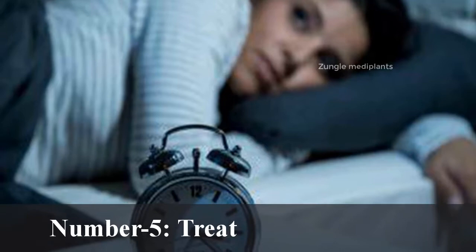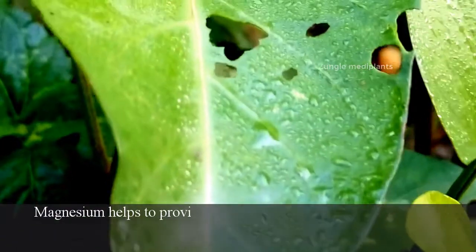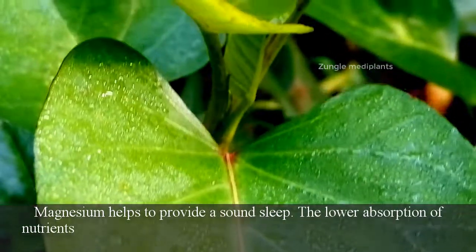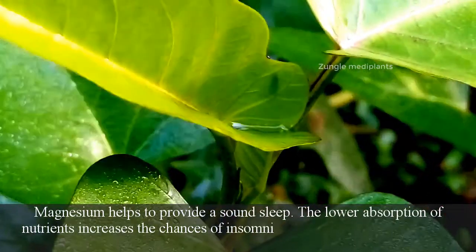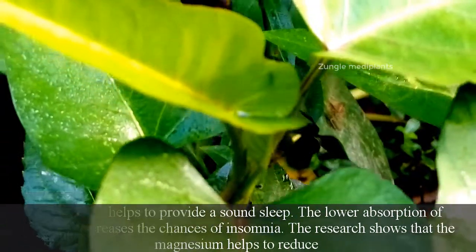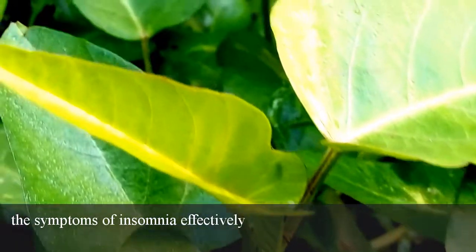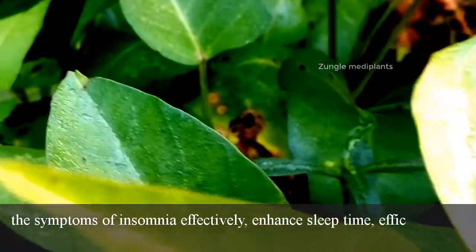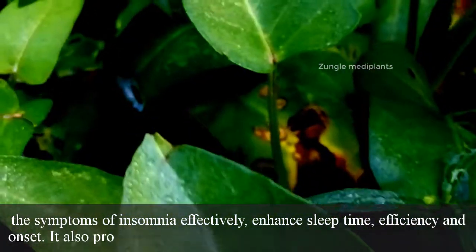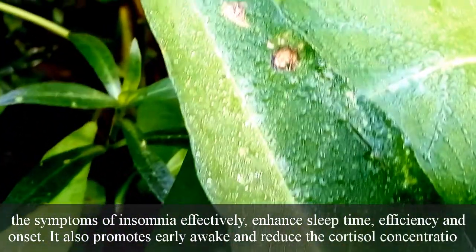Number 5: Treats sleep disorders. Magnesium helps to provide a sound sleep. Lower absorption of nutrients increases the chances of insomnia. Research shows that magnesium helps to reduce the symptoms of insomnia effectively, enhance sleep time, efficiency and onset. It also promotes early awakening and reduces cortisol concentration.